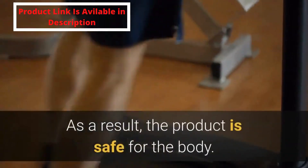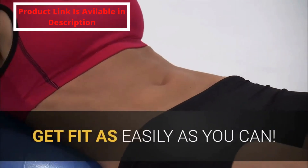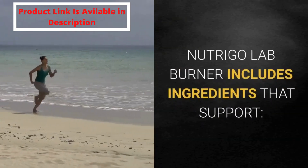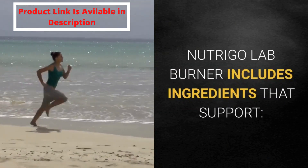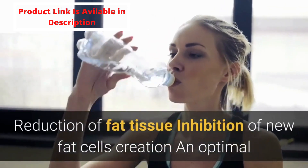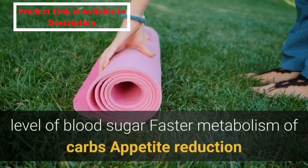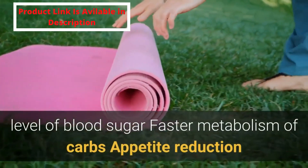The formula of the supplement was created based exclusively on natural plant extracts and minerals. As a result, the product is safe for the body. Get fit as easily as you can. Nutrigo Lab Burner includes ingredients that support reduction of fat tissue, inhibition of new fat cells creation, optimal blood sugar levels, faster metabolism of carbs, and appetite reduction.